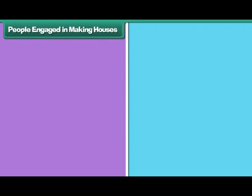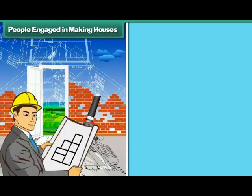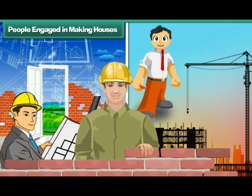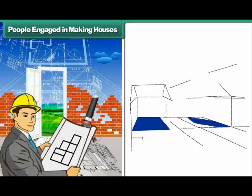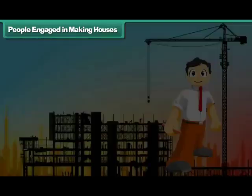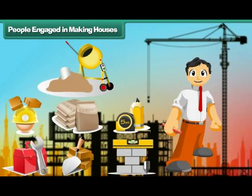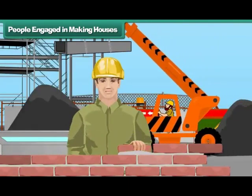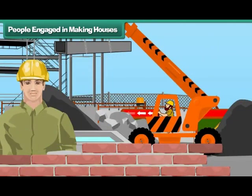Many people are involved in making a house. They are the architect, engineer, and laborers. The architect designs the house. The engineer suggests materials for building the house. The laborers build the house with brick, cement, and concrete.